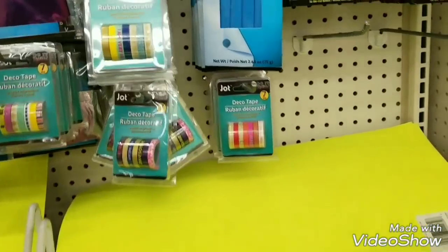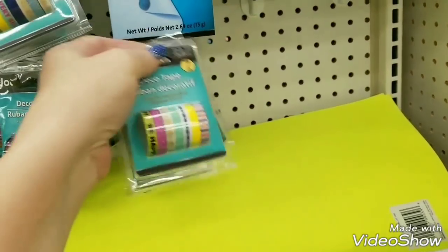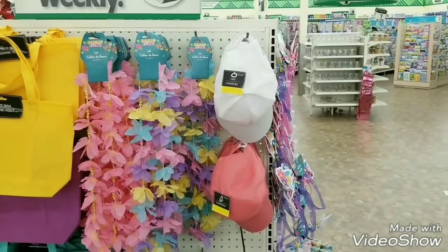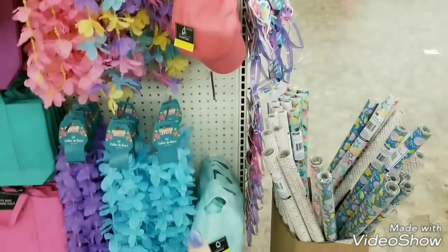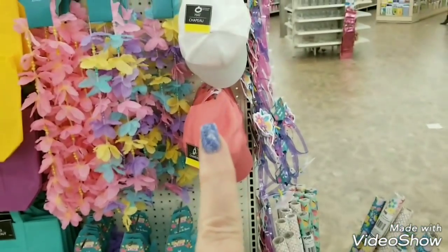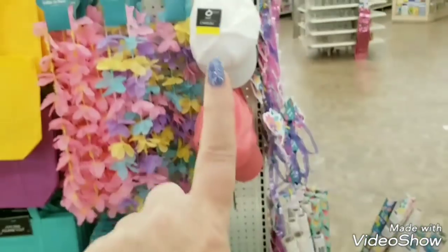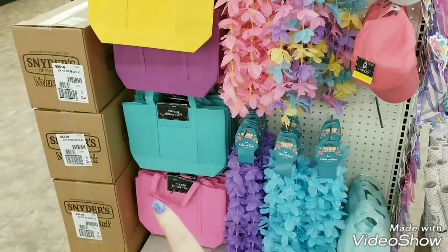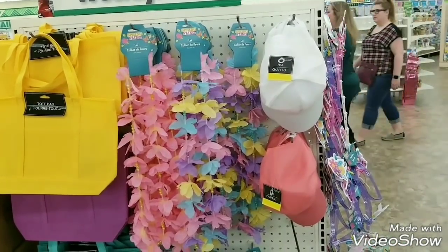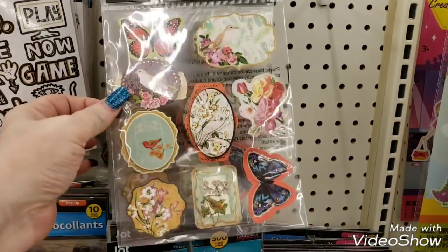I'm going to go take some more trips around the store and I will be back if I find something else. Okay guys, I did find one other thing — actually it's two things. They have these caps here that you could actually personalize. That'd be really good for like family reunions and stuff. And then they have the matching bags over here.